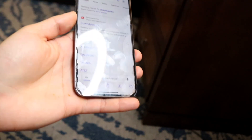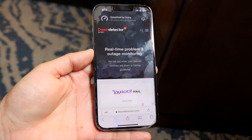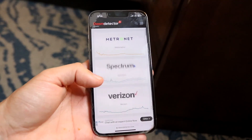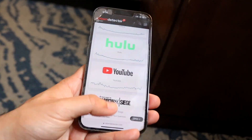If none of that is working, what you may want to try is going to a website like downdetector.com. You can check there to see if for some reason Apple services, their App Store, or something like that is down. If one of those services are down, then all you're going to have to do is just wait it out until Apple fixes the problem.